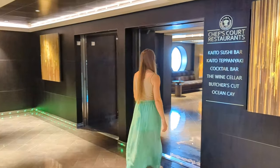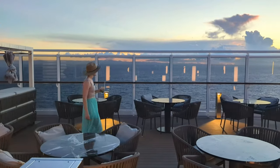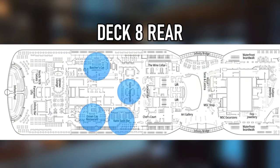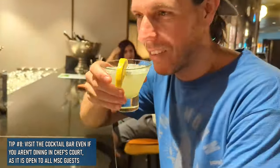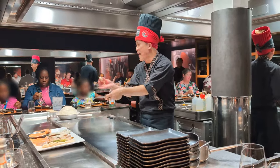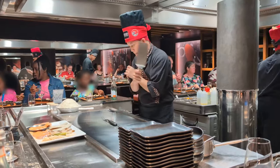Before we take you to Chef's Court for our first specialty dining experience, we want to mention we have six other MSC cruising videos on this channel — check out our MSC playlist at the end of this video. Of the five specialty restaurants on the Seashore and Seascape, four are located within Chef's Court along with the wine cellar and cocktail bar. If you have time before your Chef's Court dinner reservation, the cocktail bar is a great place to start — it offers a wide selection of craft cocktails you can't find elsewhere on the ship. Our first Chef's Court dinner takes us to Kaido Teppanyaki for our first ever hibachi experience on a cruise ship.